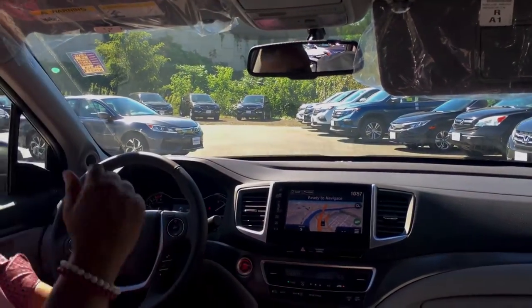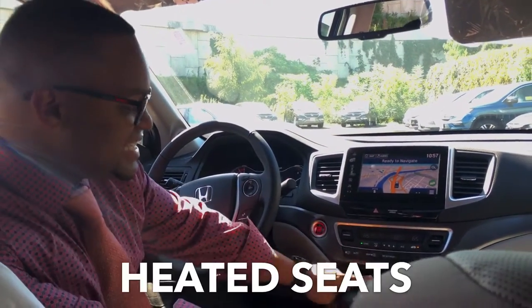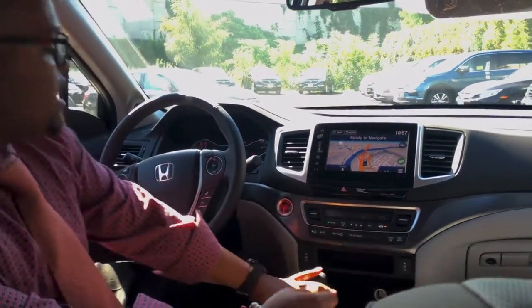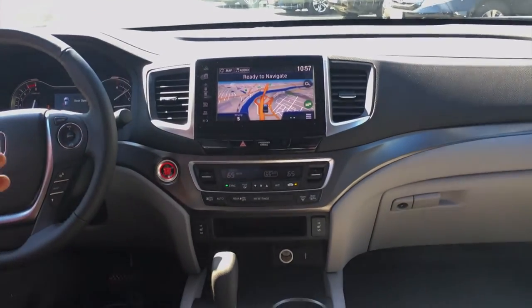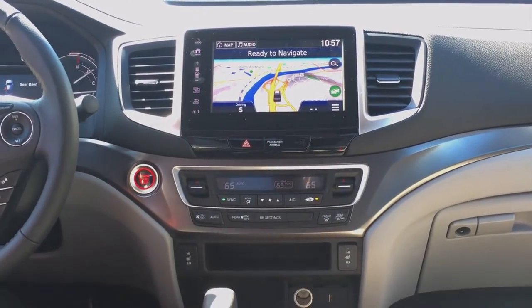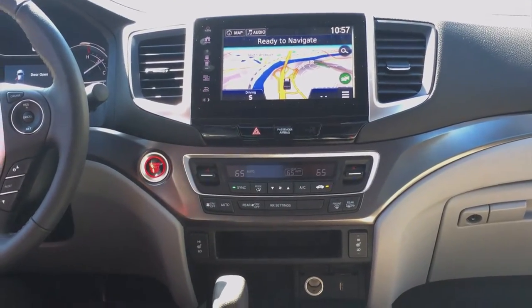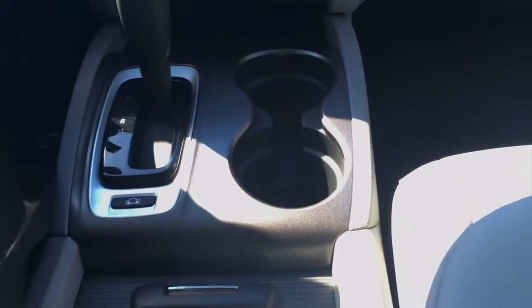A couple of things to note with the Honda Ridgeline. This one happens to have leather heated seats, driver and passenger, push-button start, and a navigation screen. With the technology, we're talking about Bluetooth connectivity where your library of music uploads to the vehicle and streams from your phone — super convenient. No need to use CDs anymore.